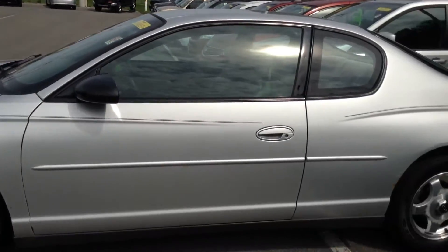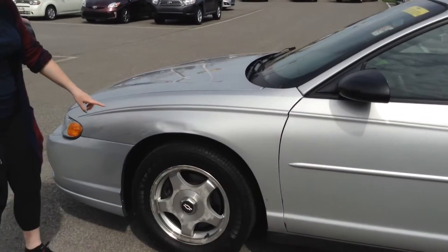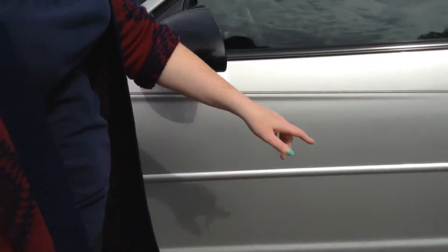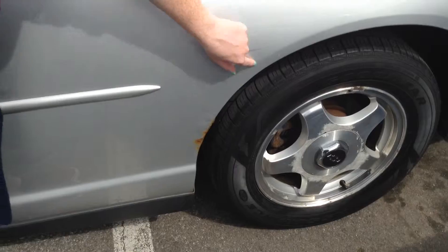It does have just over 123,000 miles on it. The car does have some rust, there is a scuff up here, and I'll point out more as we go along. It does have some more scratches along the body, and some rust along the wheel well here.